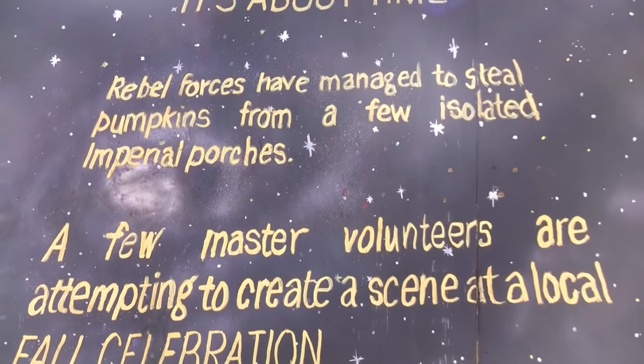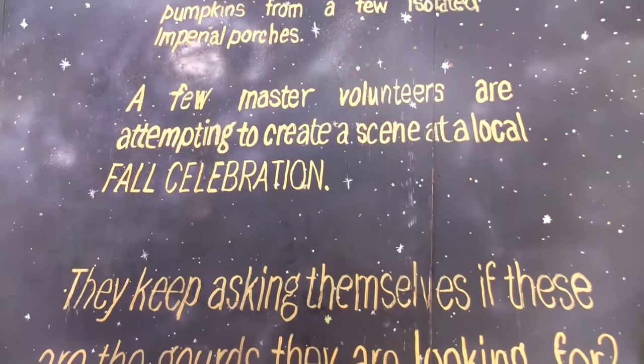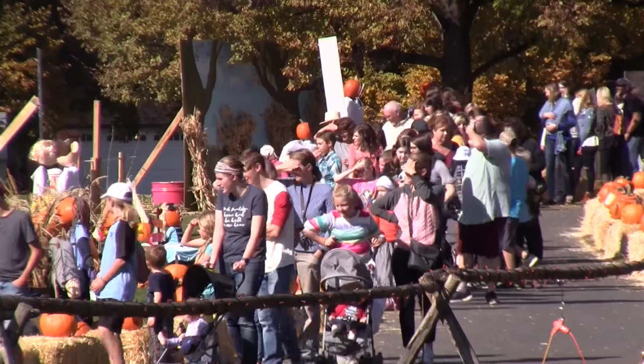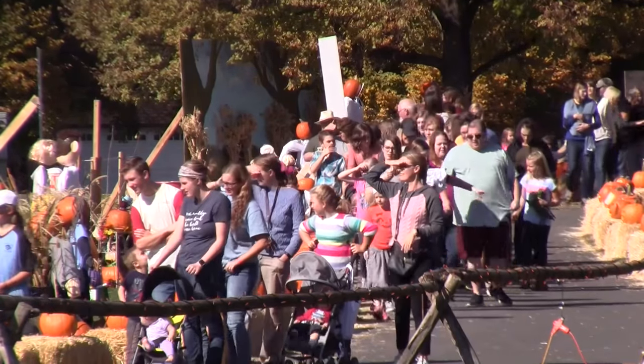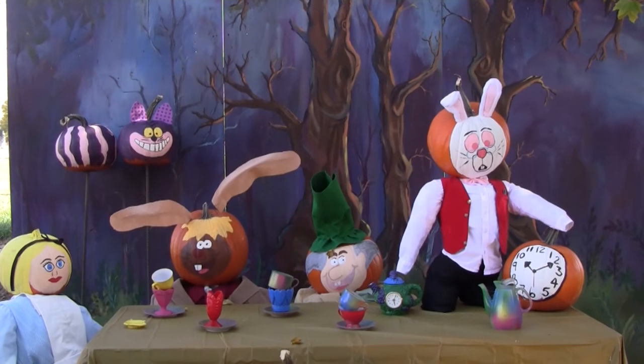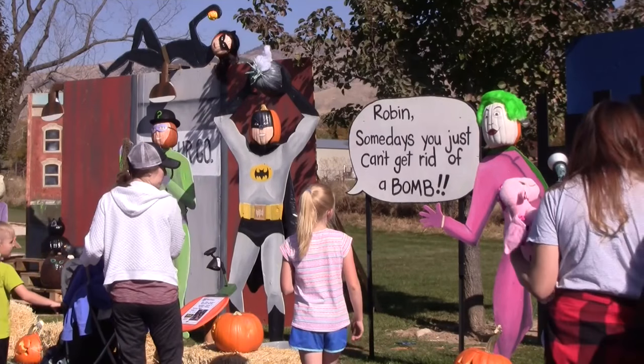A long time ago in a pumpkin patch far, far away — these Star Wars displays were made from pumpkins and are part of the annual North Logan Pumpkin Walk, which ran for five days and attracted 5,000 people a day. Children and adults came to see pumpkin scenes such as Moana, Alice in Wonderland, and Anne of Green Gables. Jenna Worthen said they had a lot of creative people build scenes this year — people who have done it since it was on the farm, businesses, community groups, and families who just enjoy creating. The pumpkin walk had over 25,000 visitors.